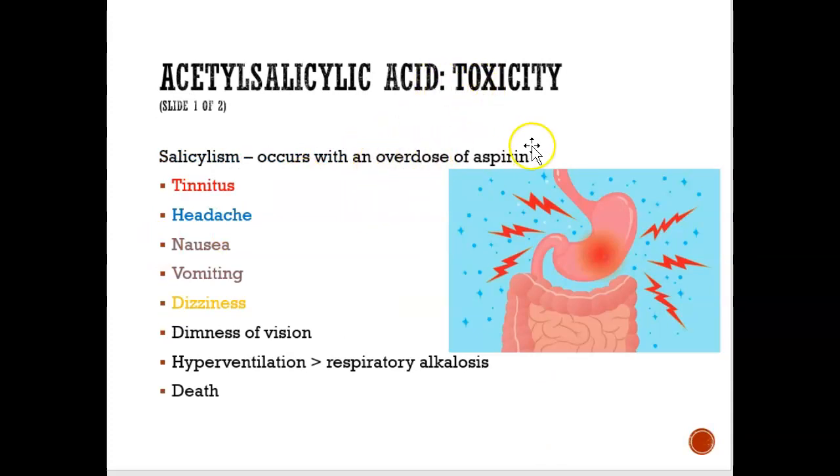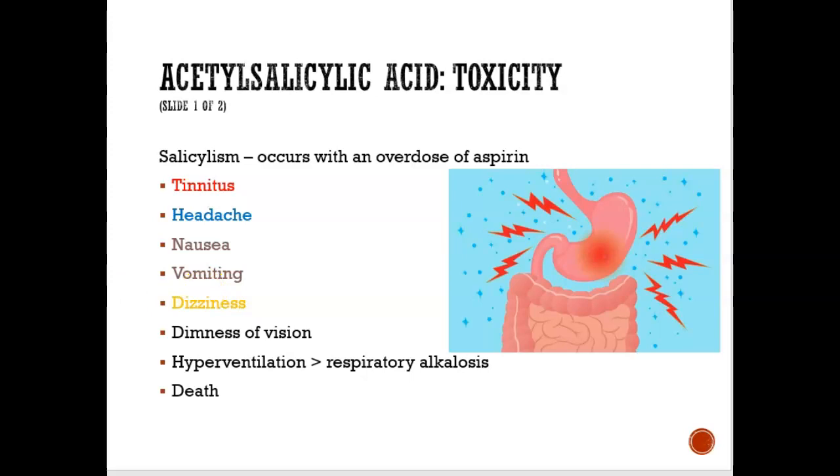If you overdose on aspirin, you could get nausea or vomiting, your stomach can get upset. You could also get something called tinnitus, which is ringing in the ears. Headache and dizziness are also some other toxic effects of aspirin.